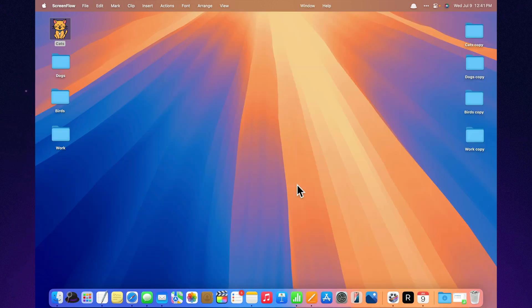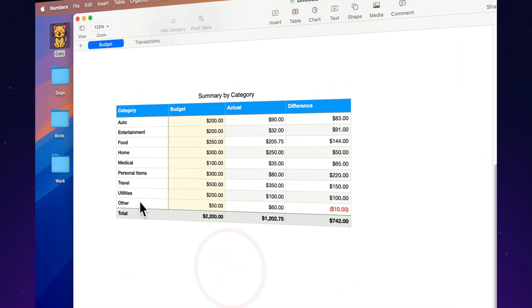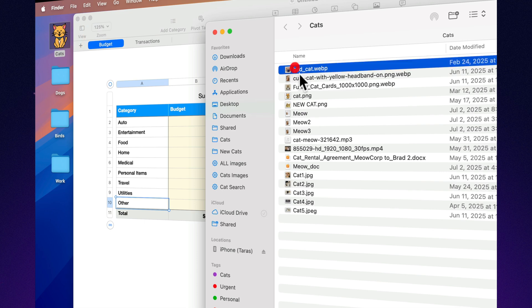Direct media embedding. Images, videos, audio — you can drop them straight into your spreadsheet. Excel? Sure, it knows what a picture is, but insert one and your table runs off to another page in panic.